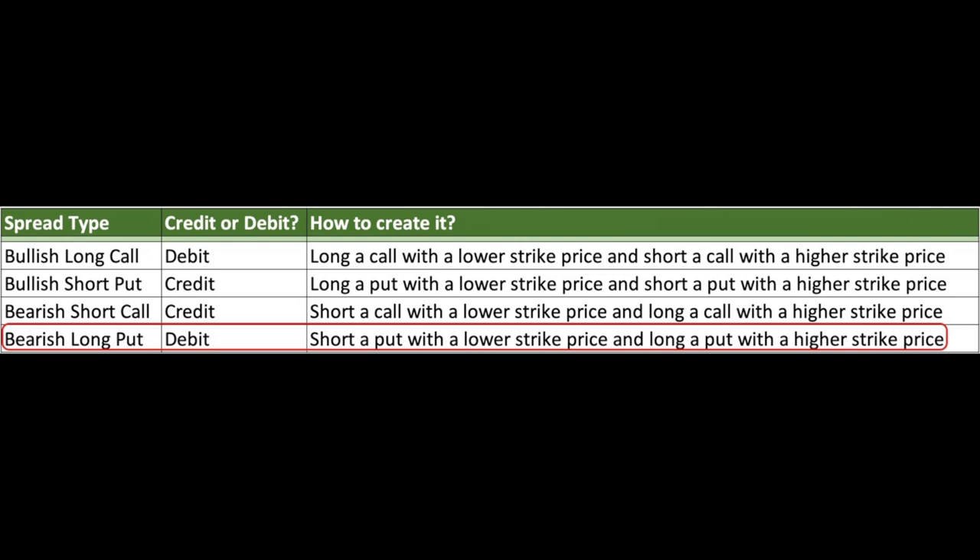On the other hand, if we think the market is going to decline and we want to do a debit spread, we would buy a put option at a higher strike price and sell a put option at a lower strike price. Or if we want to do this for a credit, we would sell a call option at a lower strike price and buy a call option to cover it at a higher strike price. Typically, option traders do these spreads with a weekly or monthly expiration, though they can be done on longer-term options such as LEAP options.